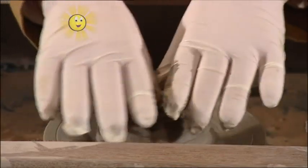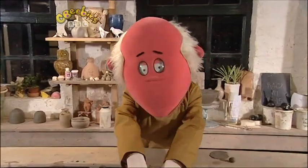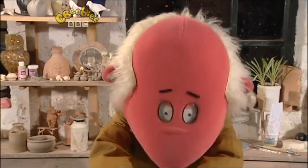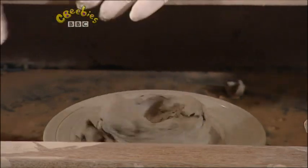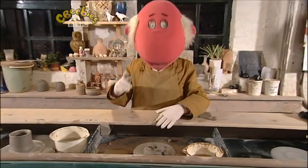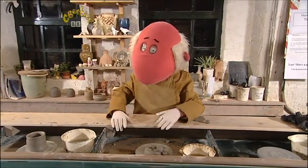Now then, here we go. There's nothing to this, really. No, hang on - that's not going right. I'll have to stop my wheel. It doesn't look much like a pot, does it? Never mind. I might not be able to throw a pot, but I'm sure there's someone here who can.